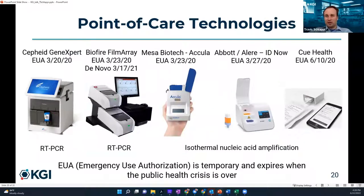Here are some COVID-19 diagnostic devices that received an EUA — Emergency Use Authorization — from the FDA, allowing use during a public health emergency without full 510(k) clearance. Cepheid, BioFire, Mesa Biotech, Abbott, and QHealth all received EUAs for their COVID-19 tests. The EUA expires when the public health crisis is over, though their EUAs are still currently valid.